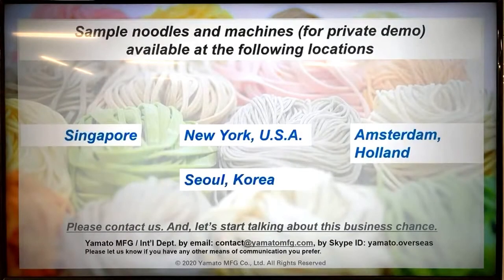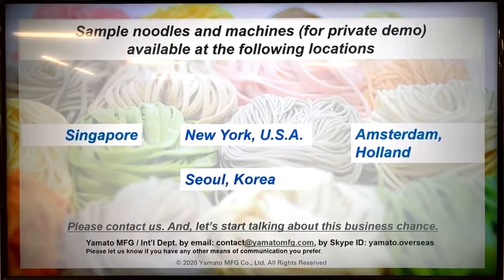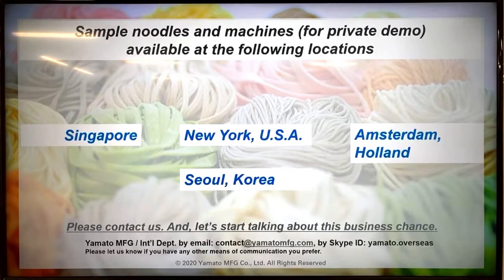Before we start making kalguksu noodles on our noodle machines, one thing that's unfortunate about online classes is that we can't let you try the noodles we make. But for those living nearby or with access to our office locations — where we have different types of noodle making machines — we could provide demos or even mail some fresh noodles to you. If you're interested in trying them, feel free to contact us and we'll do our best to make them available.